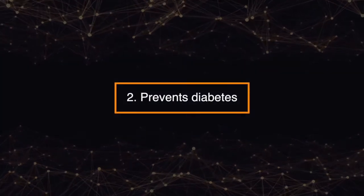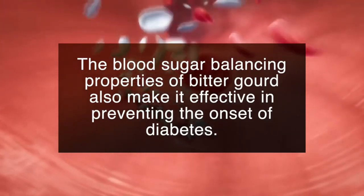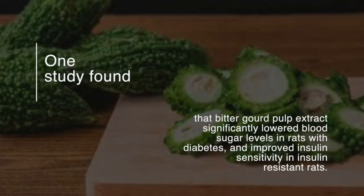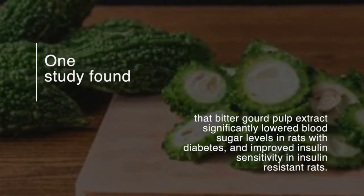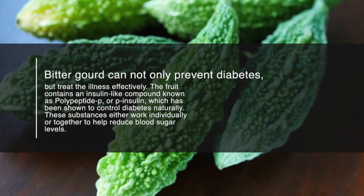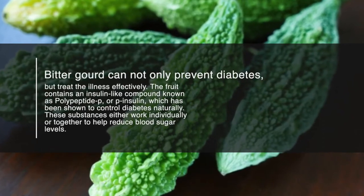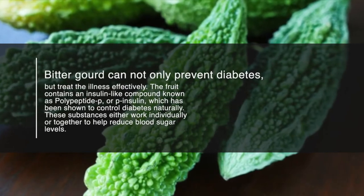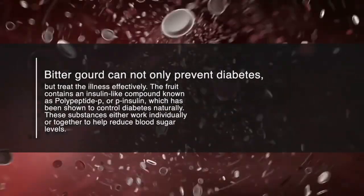Number two: prevents diabetes. The blood sugar balancing properties of bitter gourd also make it effective in preventing the onset of diabetes. One study found that bitter gourd pulp extract significantly lowered blood sugar levels in rats with diabetes and improved insulin sensitivity in insulin-resistant rats. Bitter gourd can not only prevent diabetes but treat the illness effectively. The fruit contains an insulin-like compound known as polypeptide P, or P-insulin, which has been shown to control diabetes naturally.